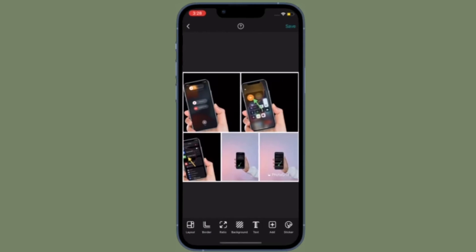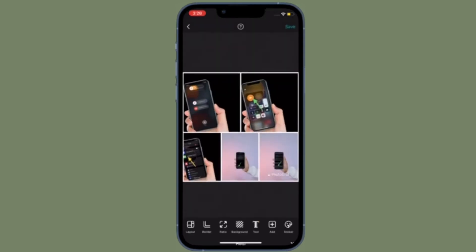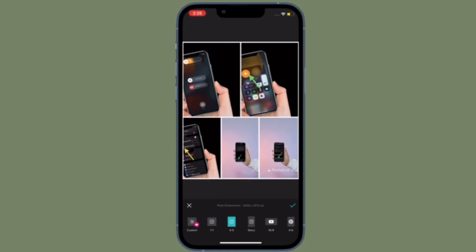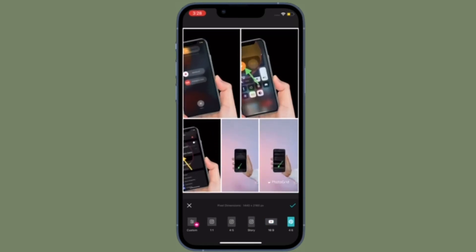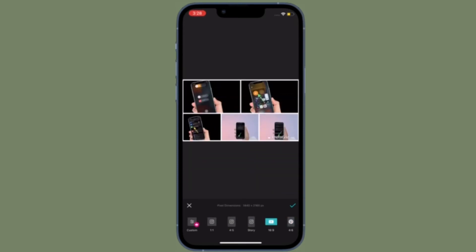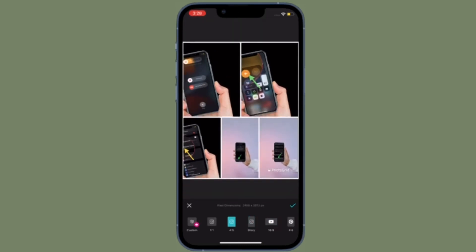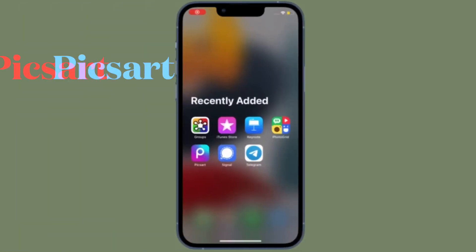Besides the number of layers, Photo Grid also comes with a ton of filters and effects to let you design and create awesome looking collages to share on your favorite social networking sites. Furthermore, Photo Grid is pretty easy to use, so even if you're not good at designing, you can create gorgeous looking collages without having to go through a steep learning curve. Overall, Photo Grid is also one of the best collage makers for iPhone and iPad.